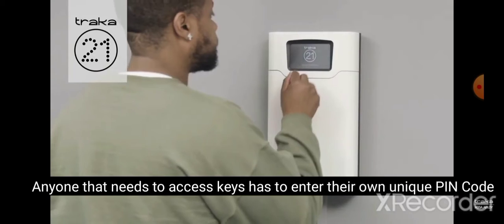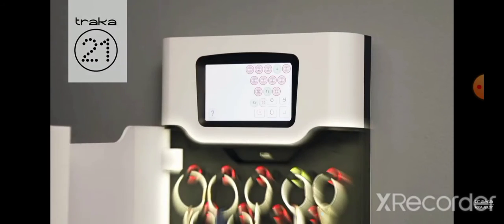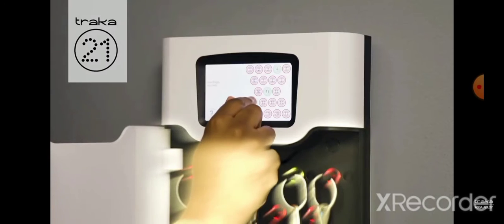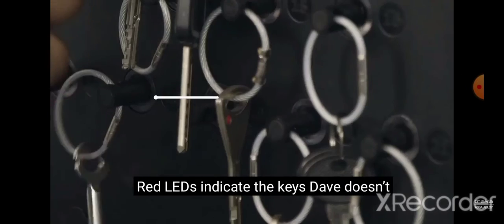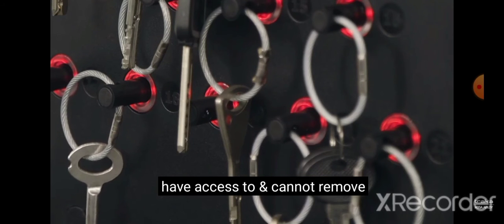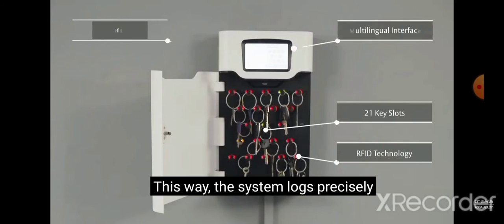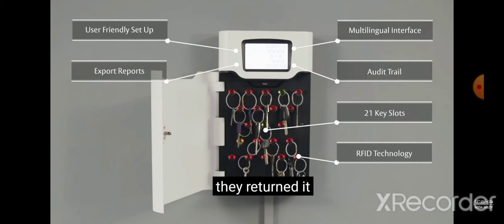Anyone that needs to access keys has to enter their own unique PIN code. Green LEDs show Dave which keys he has access to. Red LEDs indicate the keys Dave doesn't have access to and cannot remove. This way, the system logs precisely who has the key, what time they took it and when they returned it.